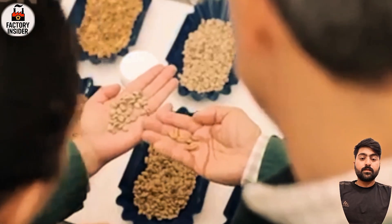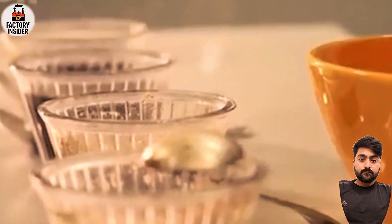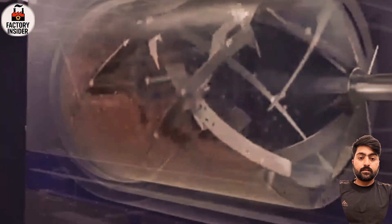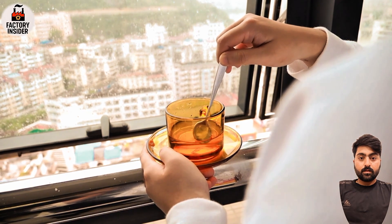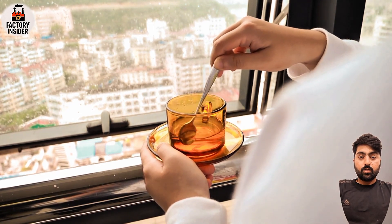Nescafé is more than just a product — it's a global system evolving with the planet in mind. The factory runs on renewable energy, water is recycled, and waste is minimized. Through its Grown Respectfully program, Nestlé trains over 100,000 farmers in eco-friendly techniques: no deforestation, smart irrigation, and carbon reduction. Your coffee cup may be small, but its environmental impact is shrinking.